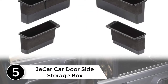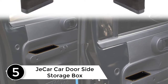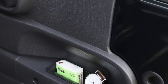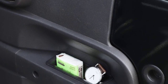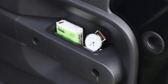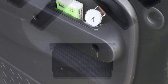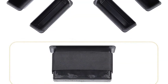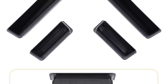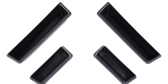Starting at number five: the Jacar car door side storage box. This product comes with wide application, as you can use it for different car models. It features ABS plastic material of premium quality for long-lasting service. The product is tough and sturdy, meaning it cannot easily deform under impact or pressure, giving you enhanced longevity. Its looks match the appearance of most vehicles, so it does not feel like a new addition.